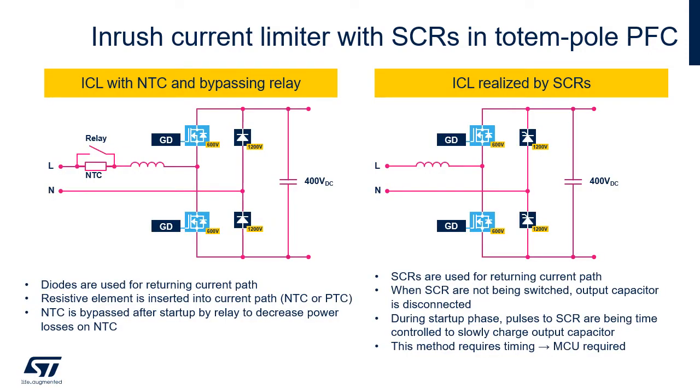When rush current limitation is realized by a relay, standard diodes are used as a return current path, and the current at startup is limited by a resistor in series, which is short-circuited by the relay after a given time. In a solution with SCRs, at startup the SCRs are enabled just during proper pulses, thus allowing a slow charge of the output capacitor. This can be done just by a microcontroller.